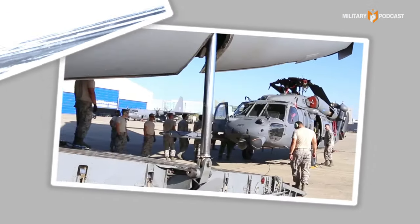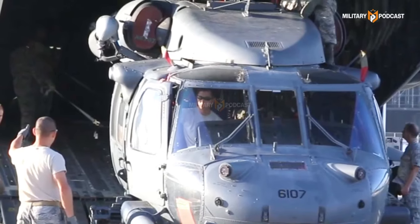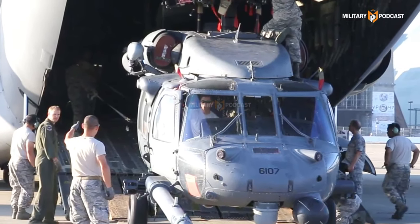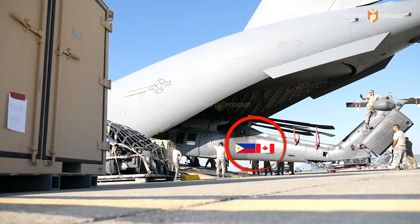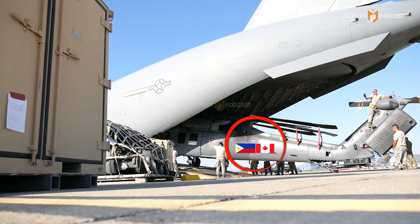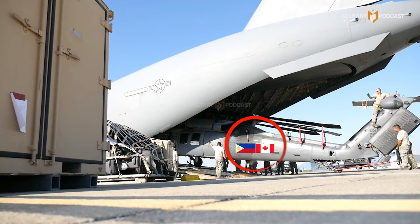The unloading of this military equipment was carried out with close coordination between personnel from both countries. Technical and logistical teams worked together to ensure that the helicopters and combat vehicles could be safely unloaded and ready for use by the Philippine Army. This process required meticulous planning due to the complexity and large size of the equipment.